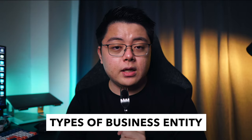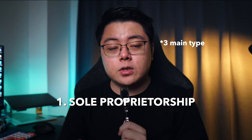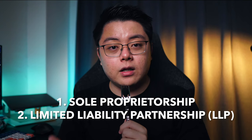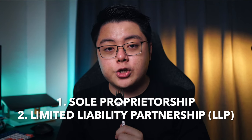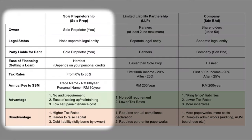My business entity is classified as sole proprietorship. Just to give you a rough idea, there are three types of business entity in Malaysia: we have sole prop, we have LLP which is Limited Liability Partnership, and Sendirian Berhad. For the purpose of this video I will just touch on sole prop, because that is what I ultimately went for. With sole prop, I am the sole owner of the business, which means there is no separate legal entity.